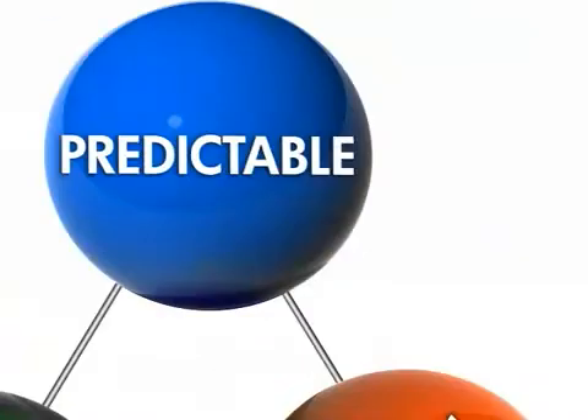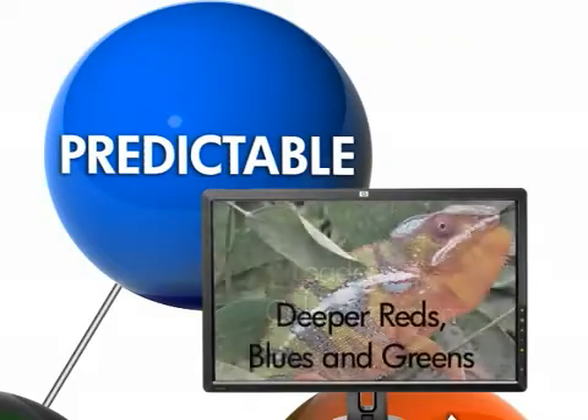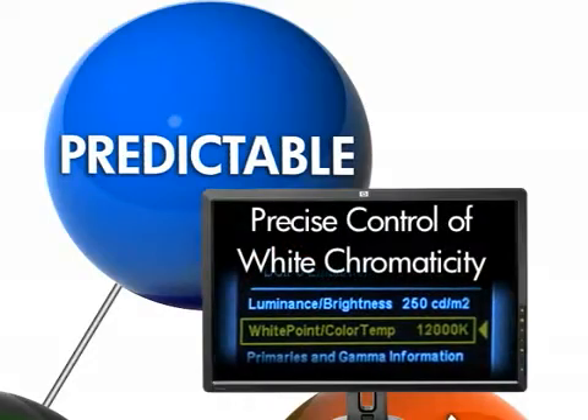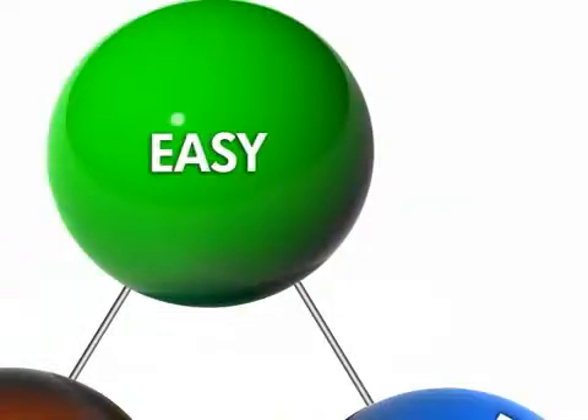A display that is predictable, providing leadership color precision with deeper reds, blues, and greens, darker blacks, and precise control of white chromaticity with no loss of dynamic range.